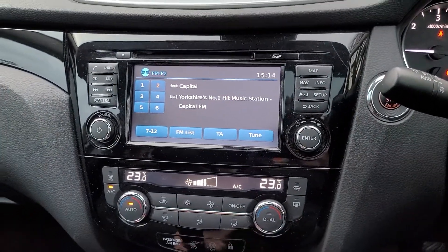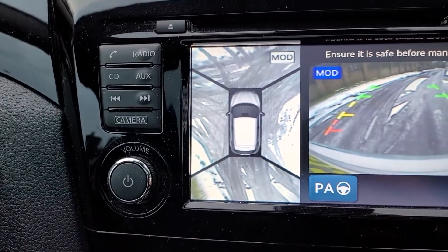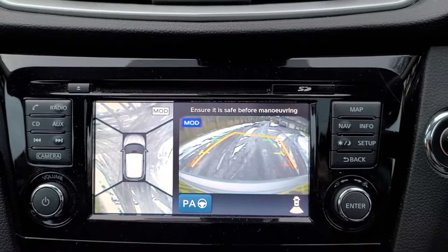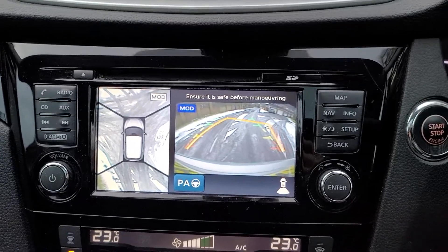When you put it in reverse, that's your 360 degree camera and your rear-view camera. As you turn the wheel — I'm just turning it with my other hand — you can see the orange box moving, telling you where you should go.